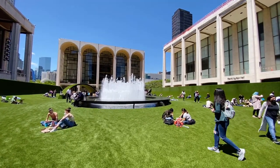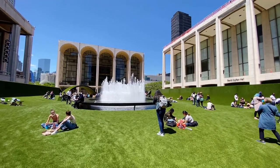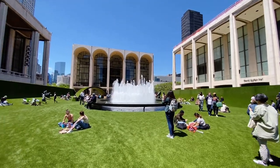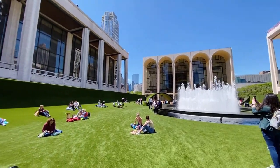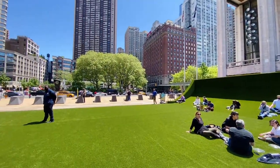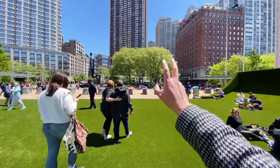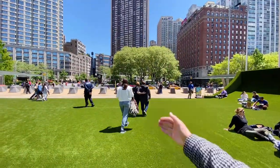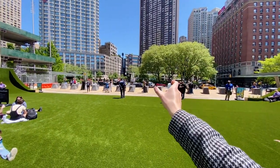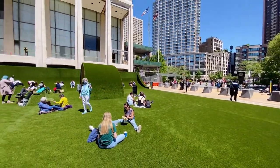That neighborhood was gone — Puerto Ricans moved to other neighborhoods like Hell's Kitchen or Spanish Harlem — and it was replaced with this huge performing arts center. However, from the 60s through the 90s it felt like a fortress, because most of this area was still considered dangerous and the center was very elevated above the ground. The entrance was very small and it just did not feel accessible from the streets.